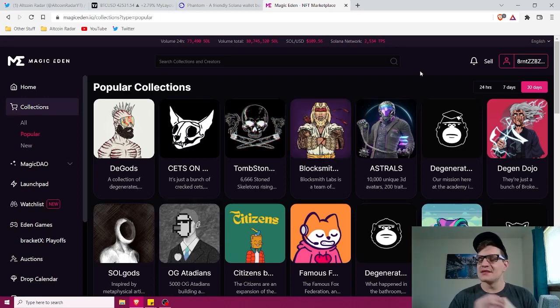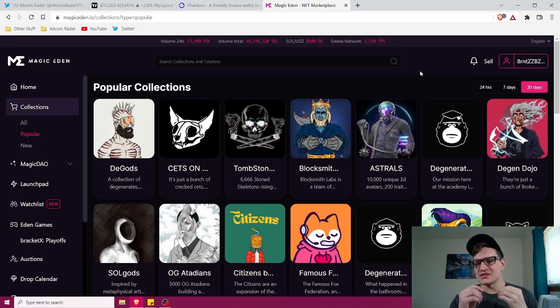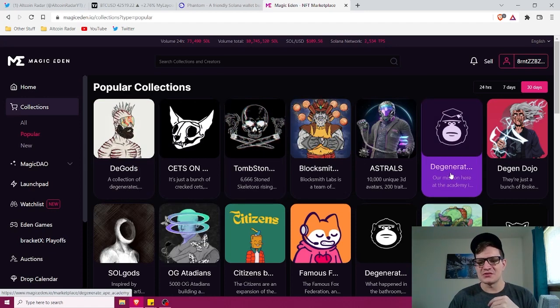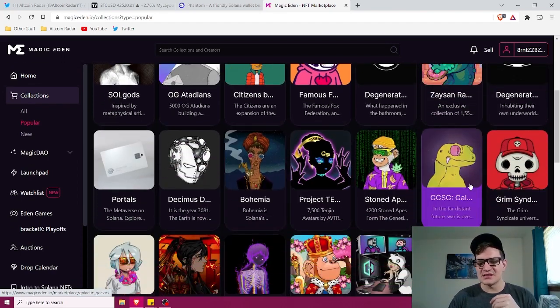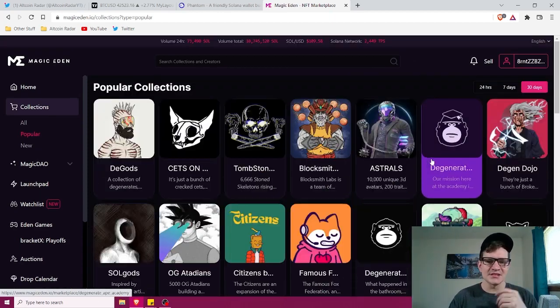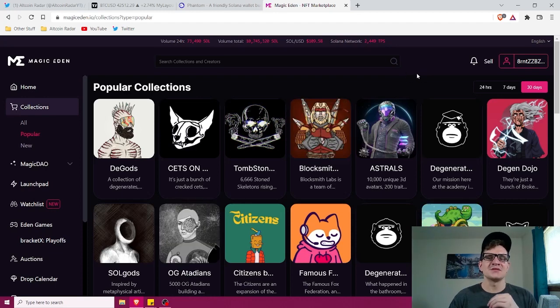Only go with NFTs that have been around a long time or are very reputable. Things like DGods, Degenerate Ape Academy, Galactic Gecko Space Garage, Soulsteads — there are all kinds of very popular ones that are really cool. Stick with the popular ones. Stay away from brand new NFT projects because it's too risky — you don't know if they're going to rug pull.